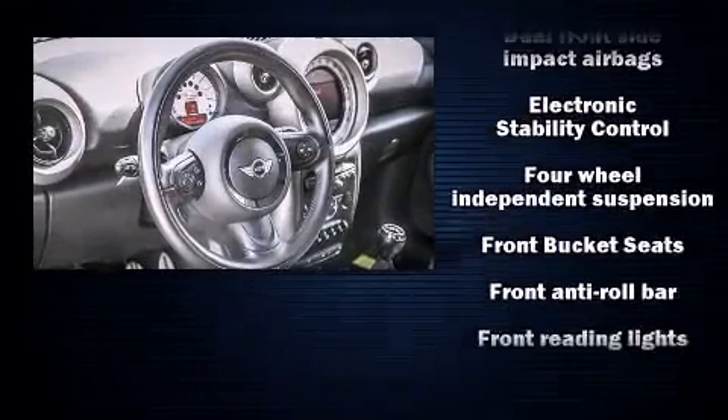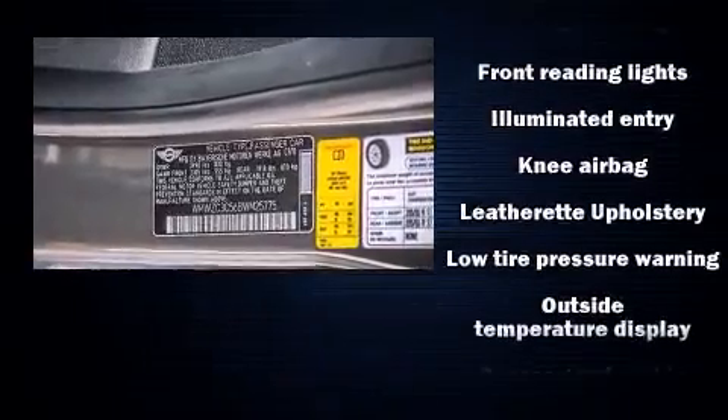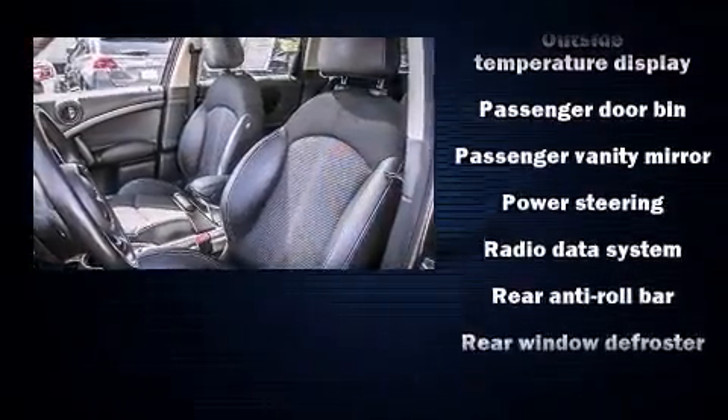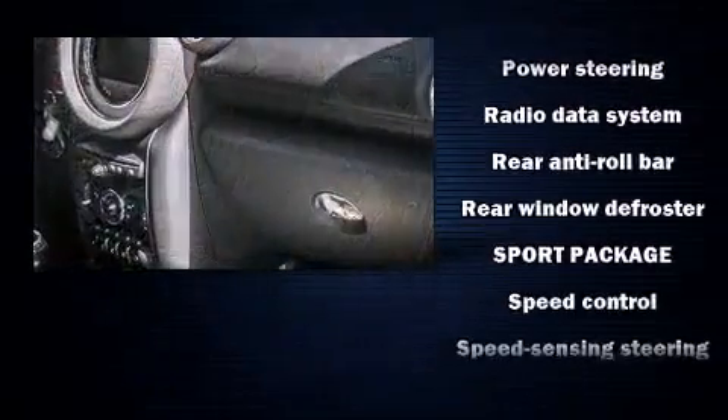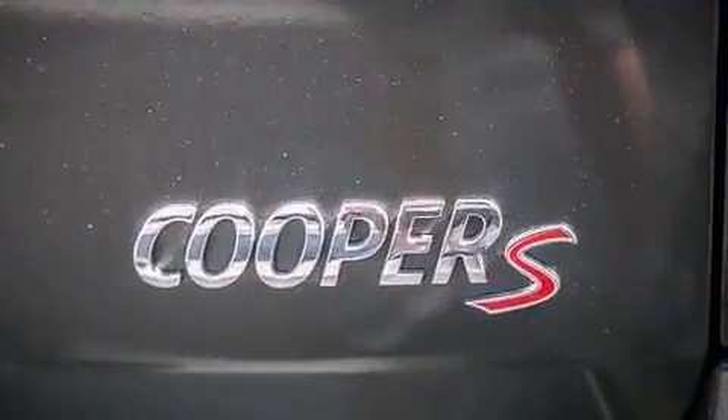-wheel disc brakes with ABS. For added security, dynamic stability control supplements the drivetrain. A Carfax history report provides you peace of mind by detailing information related to past owners and service records. Our sales staff will help you find